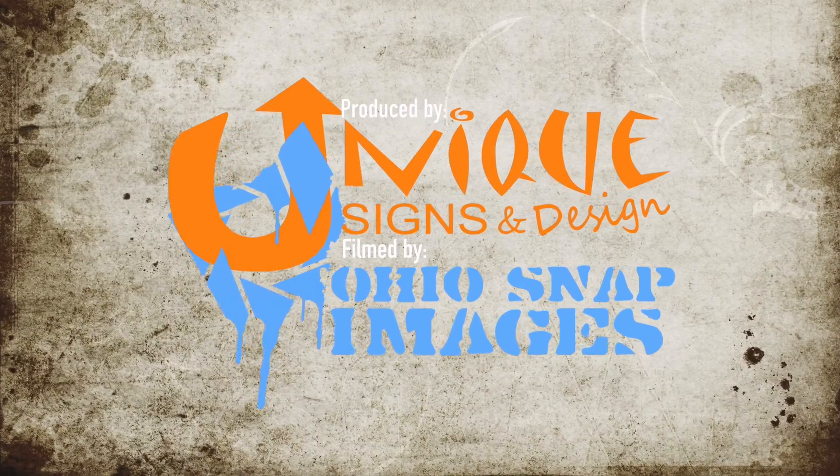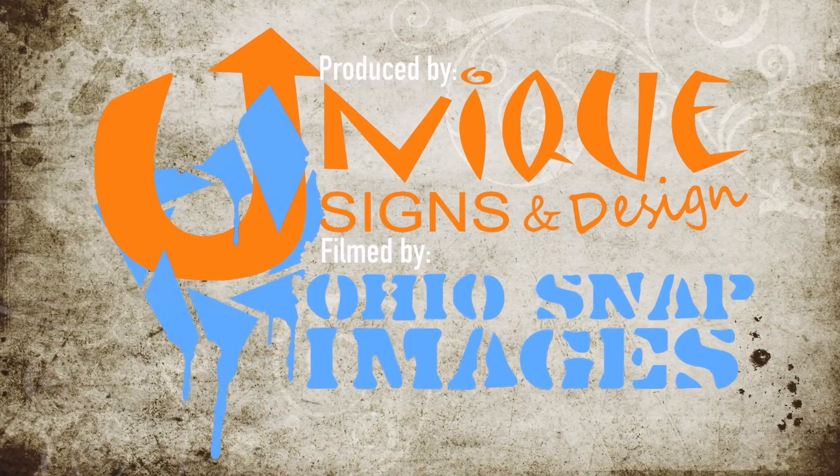Tune in next time where we wrap something completely different. We'll be right back. Thank you.